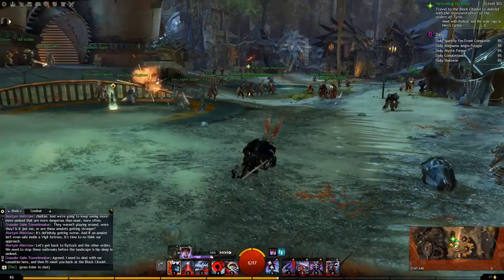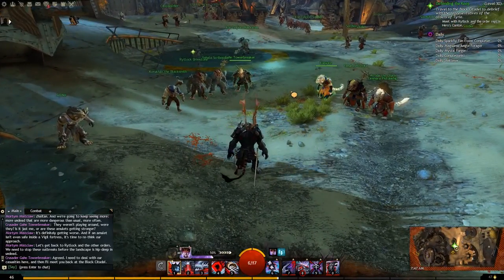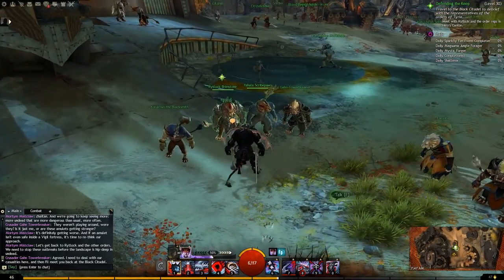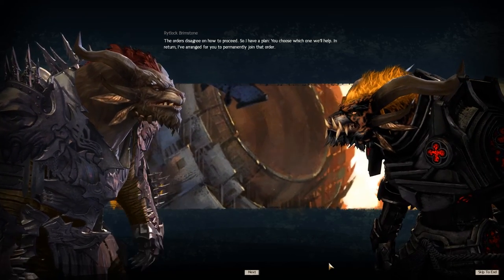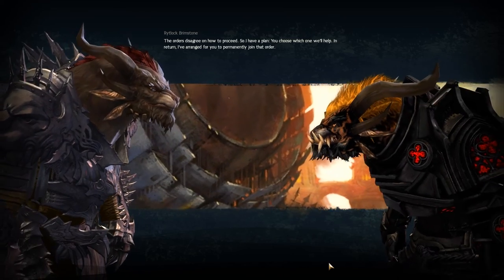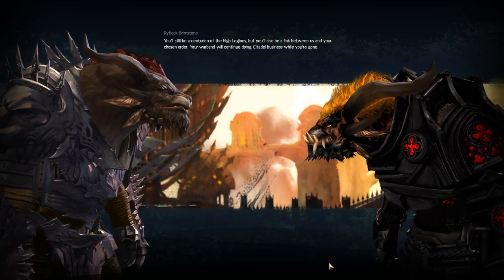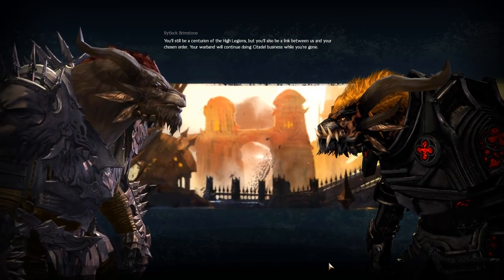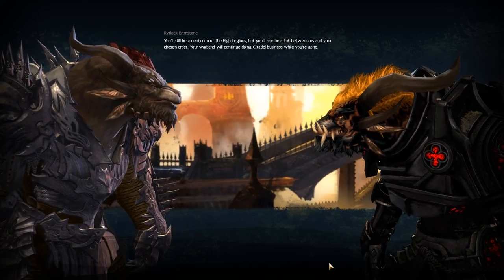Once again we are at the Black Citadel, speaking with Rytlock Brimstone — this time we are outside and there's a bit of a gathering. The orders disagree on how to proceed, so Rytlock has a plan: you choose which order will help, and in return he's arranged for you to permanently join that order. You'll still be a Centurion of the High Legions, but you'll also be a link between the Citadel and your chosen order. Your warband will continue doing Citadel business while you're gone.